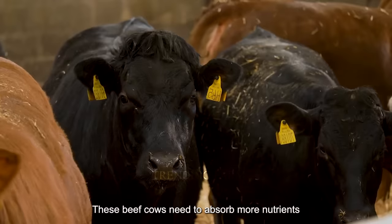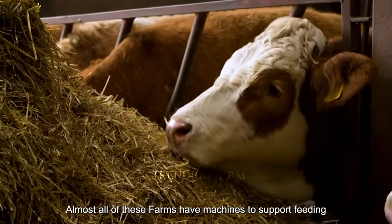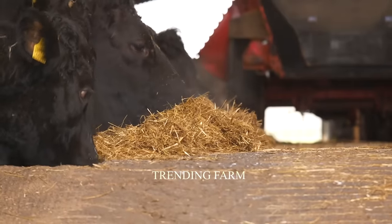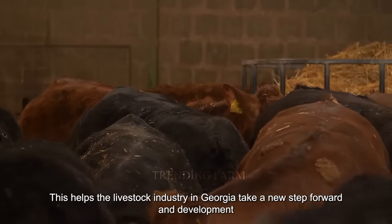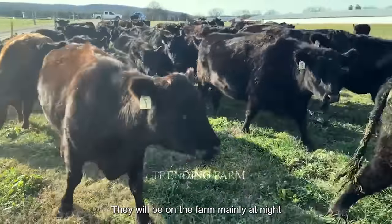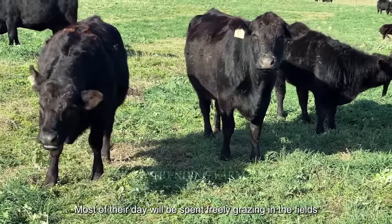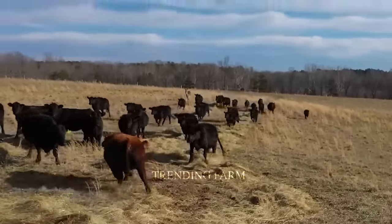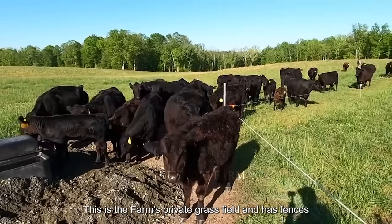Beef cows need to absorb more nutrients, and almost all farms have machines to support feeding. This helps the livestock industry in Georgia take a new step forward in development. The cows are on the farm mainly at night, and most of their day is spent freely grazing in fenced private grass fields, so farm owners do not need to actively manage the herd's movements.